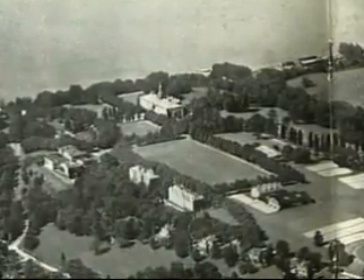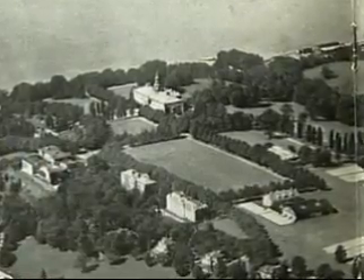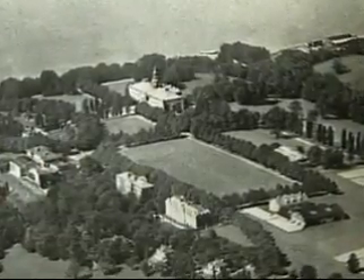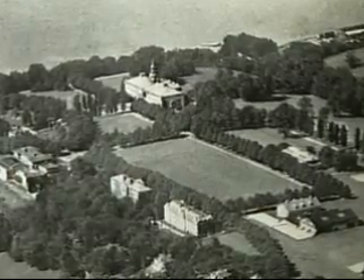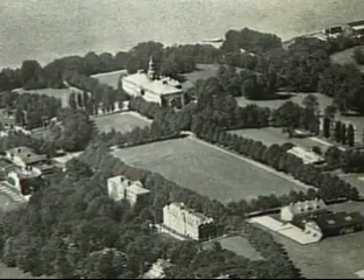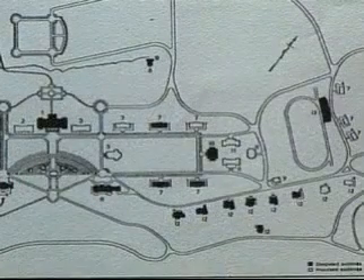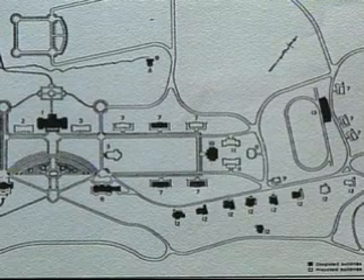What we're looking at here is an aerial view of the Tome site. As you can see, the Susquehanna River is in the background, and the large building at the top left is Memorial Hall. This represents a blueprint, if you would, of the actual building sites.